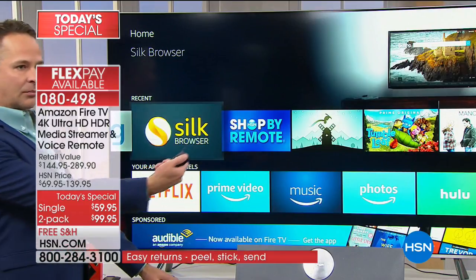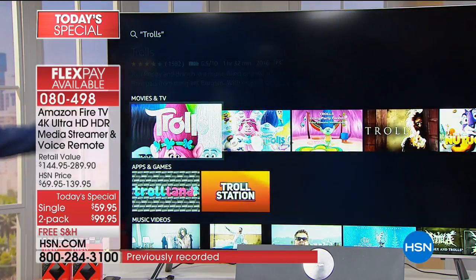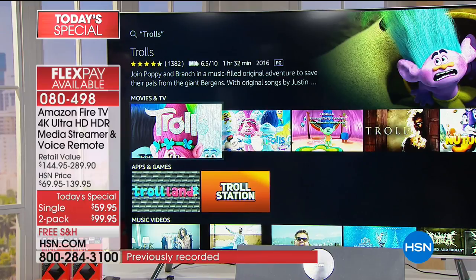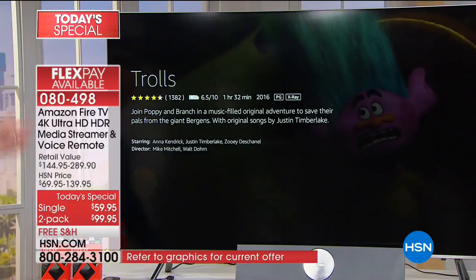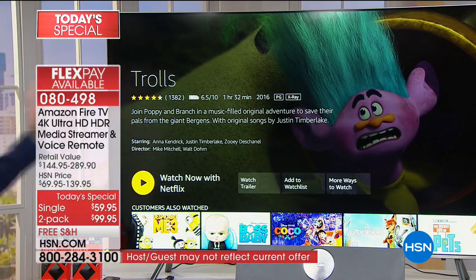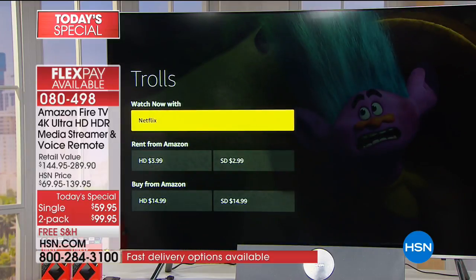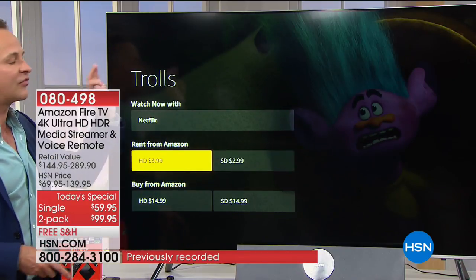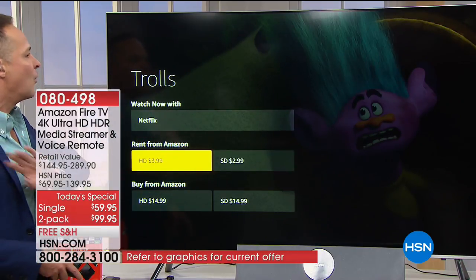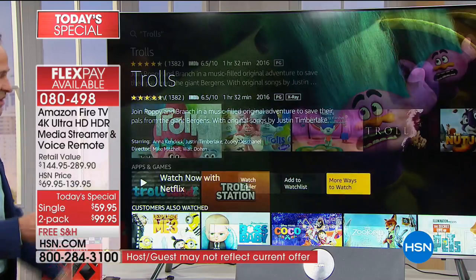Maybe you want to watch the movie Trolls - I'm just going to press the voice button and say Trolls. It's going to find Trolls - look how fast it is, it's immediate. What this lets me do right away is watch now with Netflix - because it knows I happen to subscribe to Netflix. What's interesting is it didn't say 'with Amazon you can rent this for $2.99 or $3.99.' The first thing it did was find the least expensive way for me to watch whatever I want to watch. It has this intelligent user interface that makes things so much more simple.